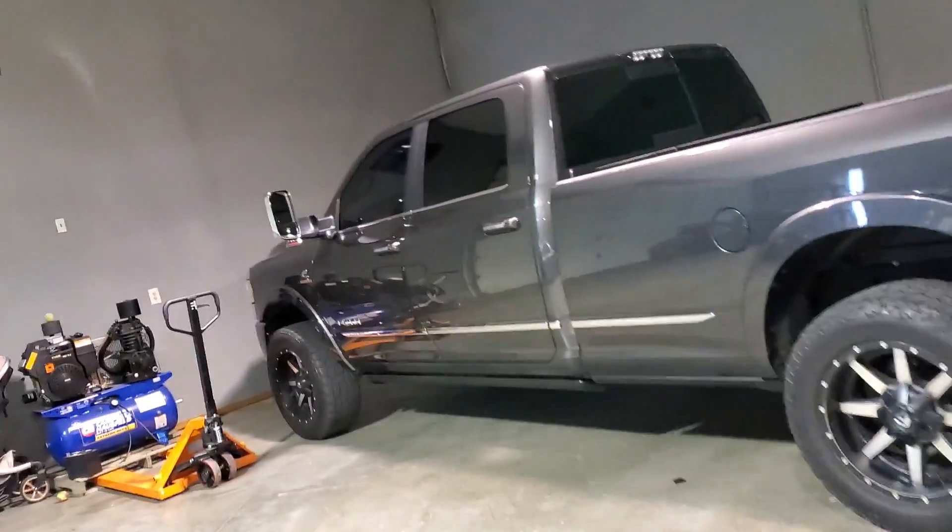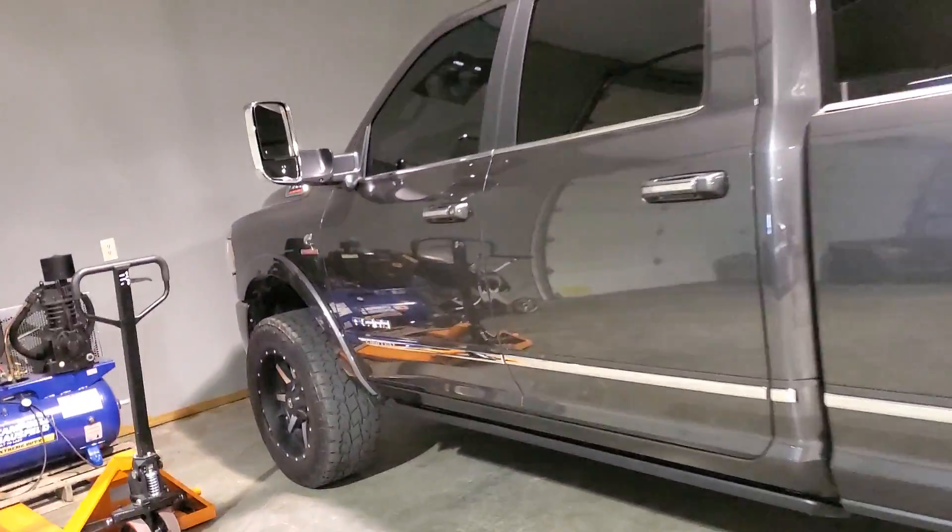Question of the year: how much power can a fifth gen handle? We know that the engine...